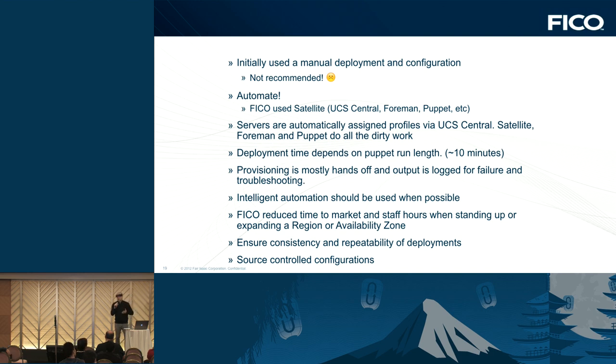Typical deployment time goes anywhere between about 10 to 15 minutes, depending on latency and how many nodes we're deploying. Our provisioning is mostly hands-off, and output is logged for failure. We wanted it to be intelligent — if there's a failure, it tries multiple ways of rectifying the situation rather than requiring manual intervention. The main benefit from automating everything is that we've reduced our time to market and staff hours, so people don't have to work 60-hour weeks. When deploying a new region or availability zone, we just bring up another UCS domain and walk through the same process. This ensures consistency, reliability, and source-controlled configurations.